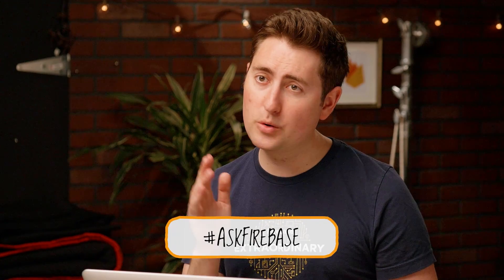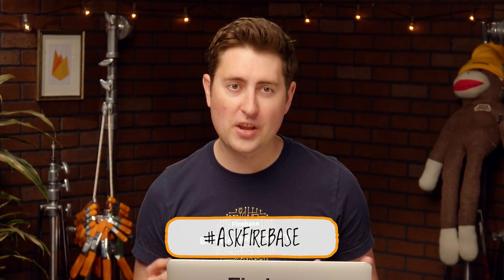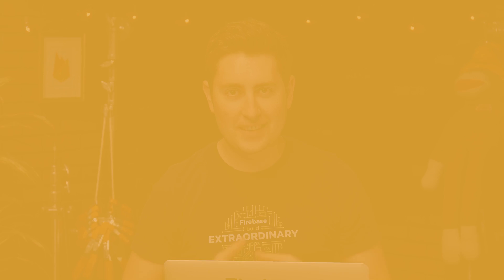Thanks for the question. That's all we have time for today, but thanks for all of your questions. Do keep them coming on Twitter, YouTube, Stack Overflow, and more with the hashtag AskFirebase. I'm James Tamplin, and we'll see you next time. Stay tuned.